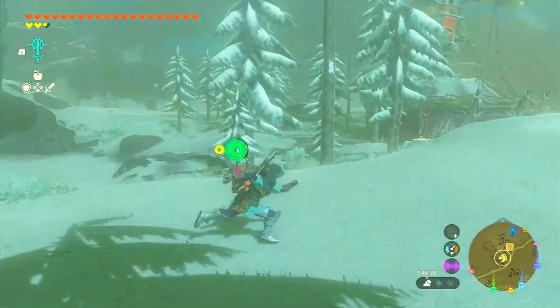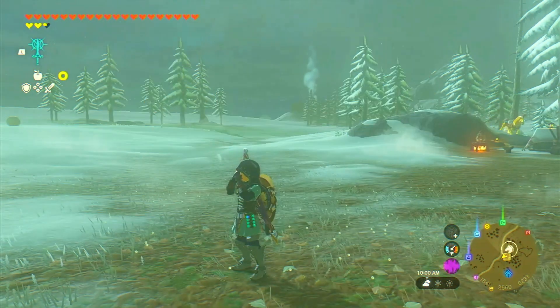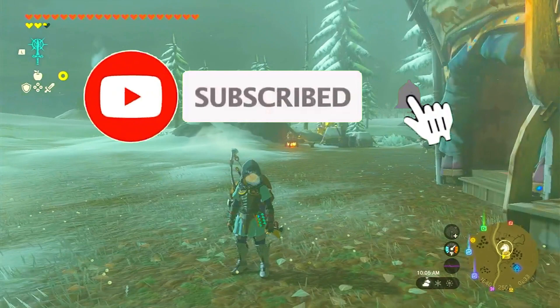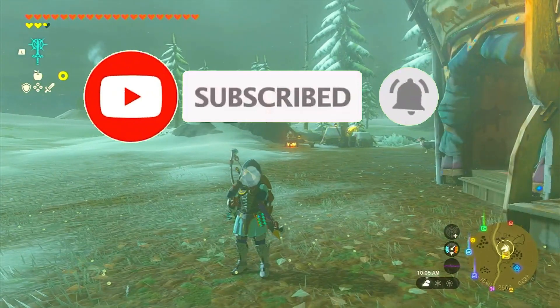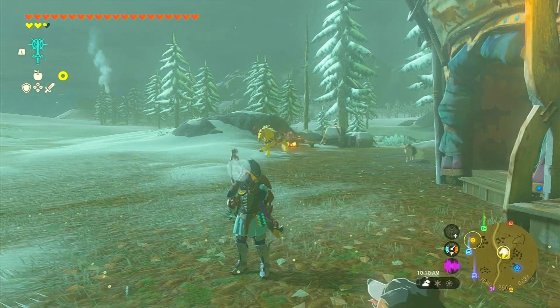And that concludes our adventure of finding Zelda's golden horse in Zelda: Tears of the Kingdom. Thank you for joining us today. Don't forget to like, subscribe, and hit that notification bell to stay updated on all things Zelda. Until next time, keep exploring and may the Triforce be with you.